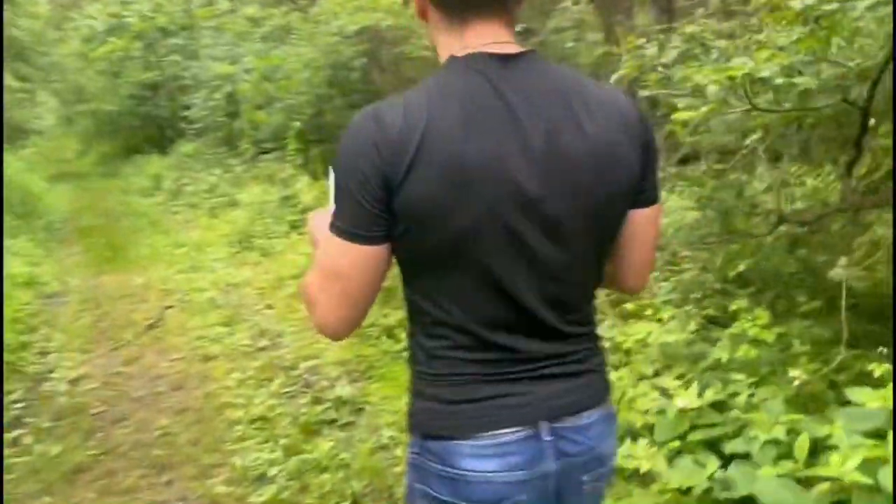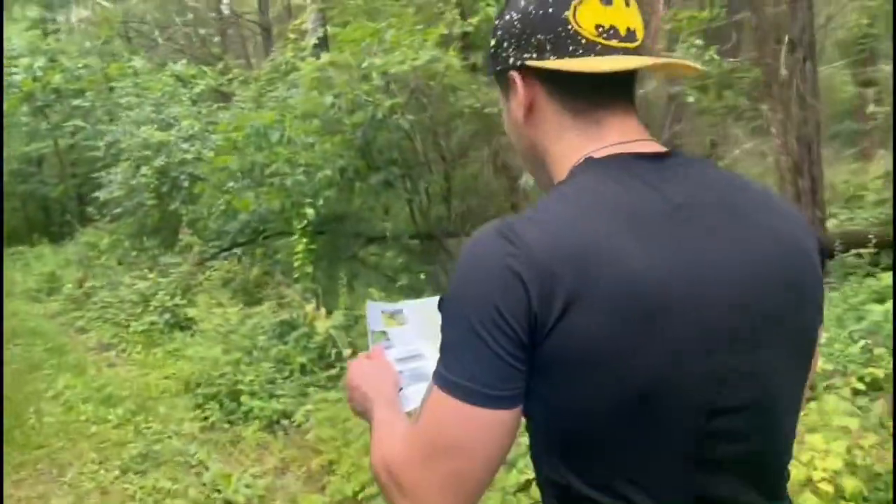We just found out we went the wrong way, and the thunder is getting louder — Katie's about to piss herself. Everyone in the comments, tell Dave he needs to learn how to read a map.